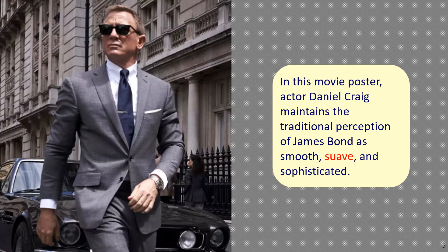The picture shows a poster from a James Bond movie. The sentence reads: In this movie poster, actor Daniel Craig maintains the traditional perception of James Bond as smooth, suave and sophisticated.